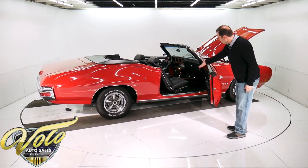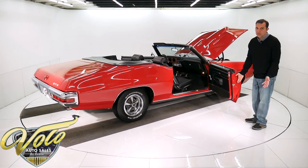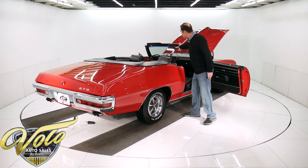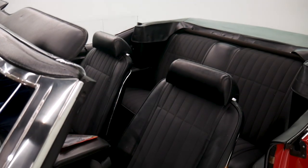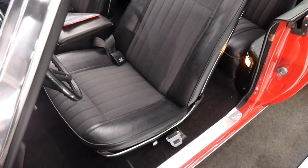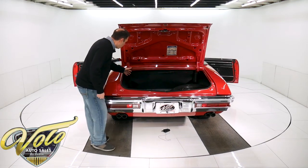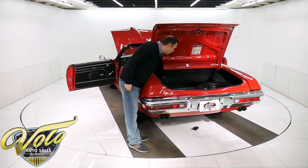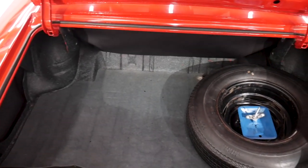Real nice door jams and seat belts and sill plates. Again, this looks like it was restored three years ago and it has 3,000 miles on it. The whole dash area is real nice. It's got a black convertible top, it's powered and in excellent shape. Trunk is very clean and tidy. It's all metal, been painted up nice. Got a jack, a spare, new well liner. This is all painted nice and the weather strip is still new looking.